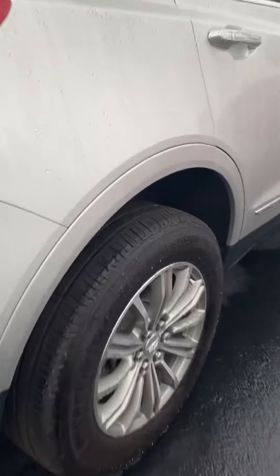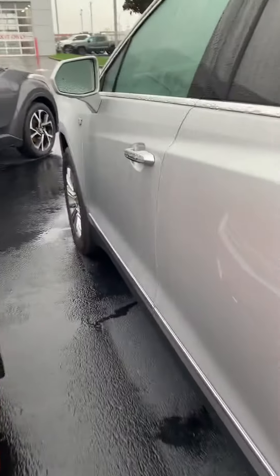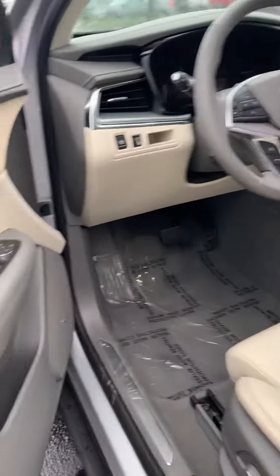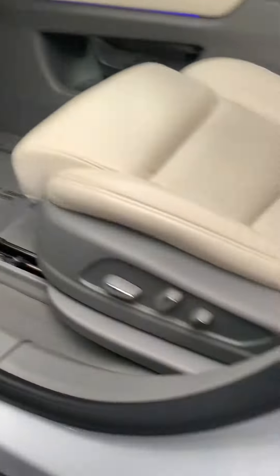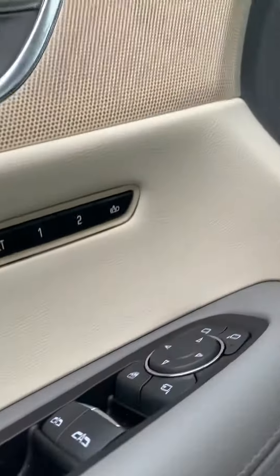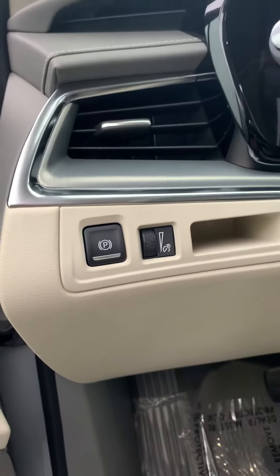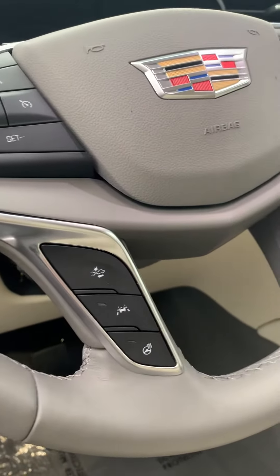It's got newer tires on it. Go ahead and show you the inside of it a little bit. You got powered windows all the way around, powered seats with two-way lumbar as well, memory seating in here, electronic parking brake, and all your hands-free options. You've got lane departure system here as well.